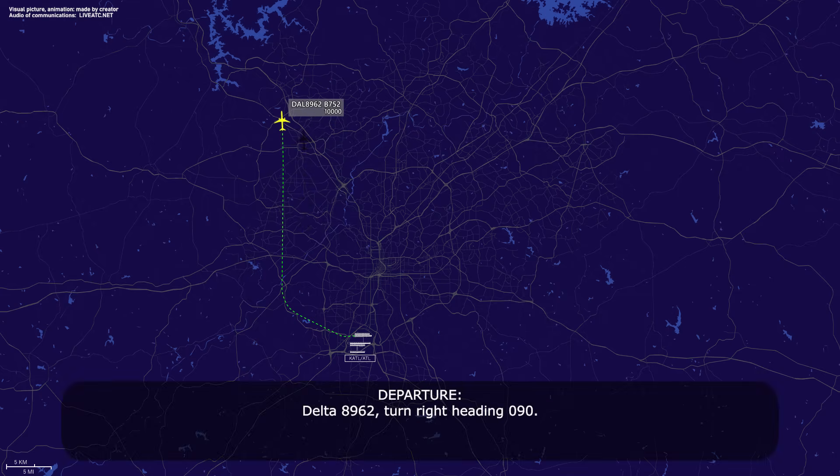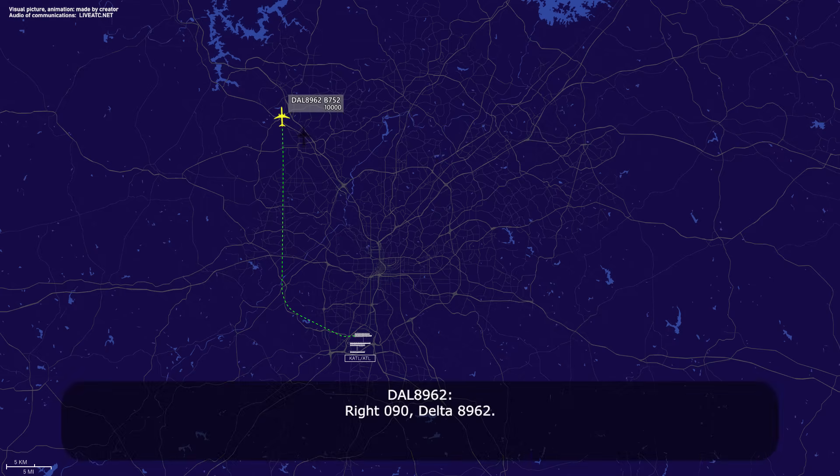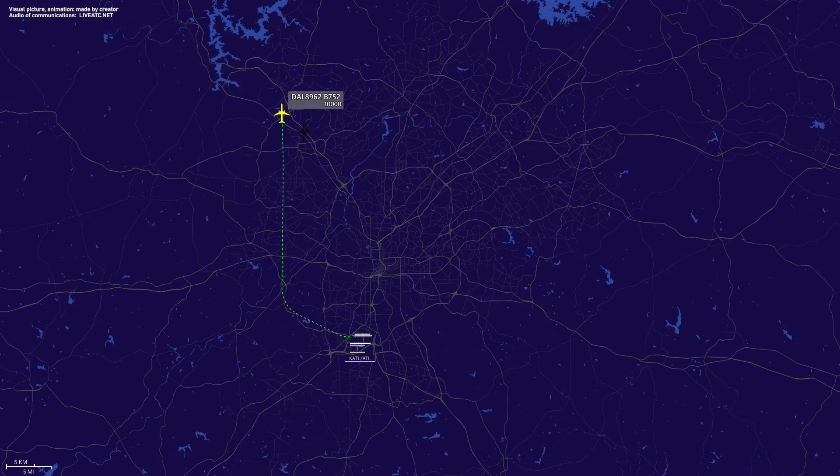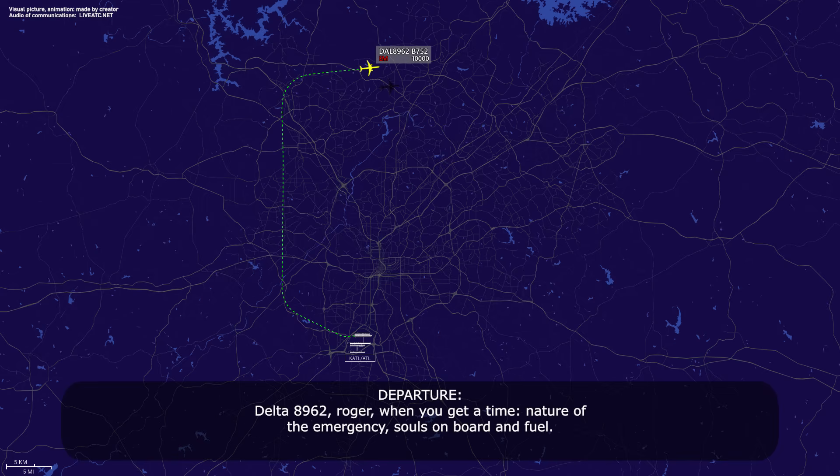Delta 89-62, turn right, heading 0-9-0. Delta 89-62, we're going to need to come back to Atlanta. We're going to go ahead and declare an emergency. Delta 89-62, roger. When you get a chance, nature of the emergency, souls on board, fuel.